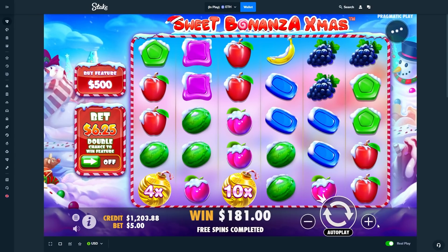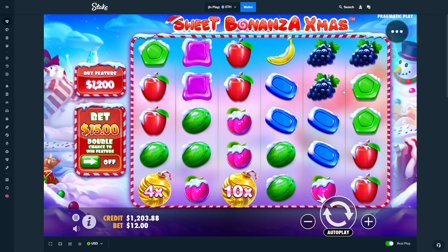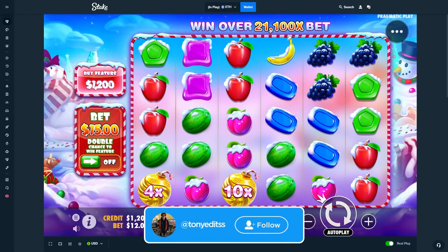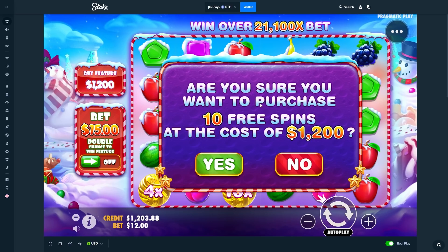I'm actually very nervous about this one. I did the Sweet Bonanza Xmas all-in challenge a couple weeks ago, maybe a month now, and we got like a four thousand dollar win — I did a four thousand or three thousand dollar bonus buy, I can't even remember how much it was, but it was a lot of money. Definitely wish me luck down below, hopefully we come out with a win and don't lose everything. Let me know down below what slot to do next.